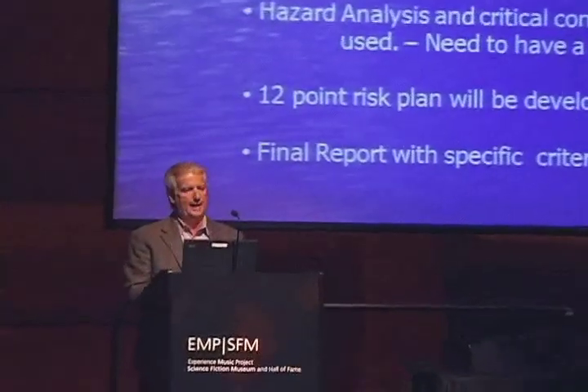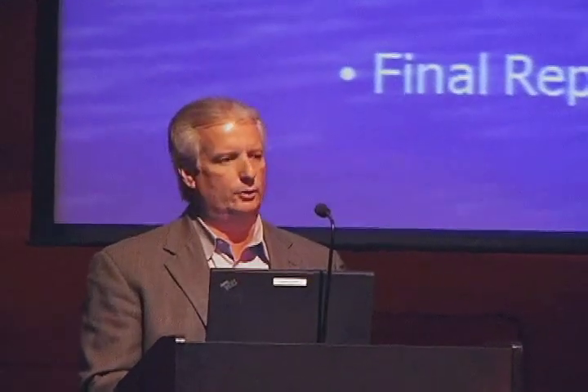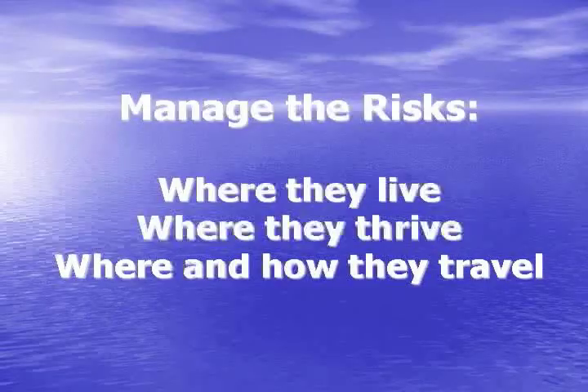It may be an unduly added cost, but it is something they're going to do to help minimize the risk of Legionella in buildings. What we need to do is really manage the risk — we need to know where they live, where they thrive, and how they travel. In other words, where they grow, how they're going to transport themselves to the host — which is us — and then how do we stop that process?